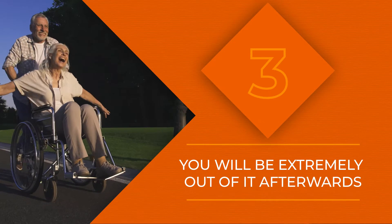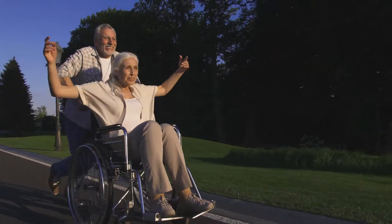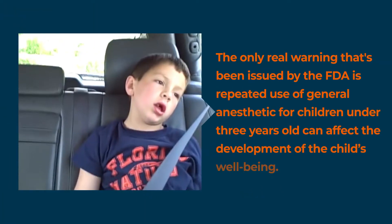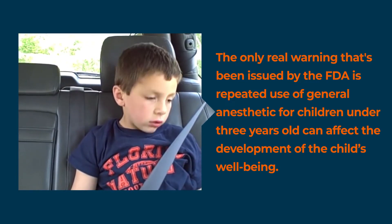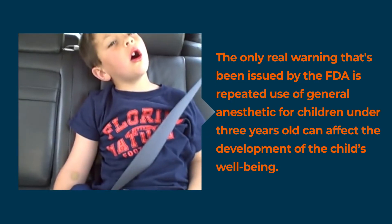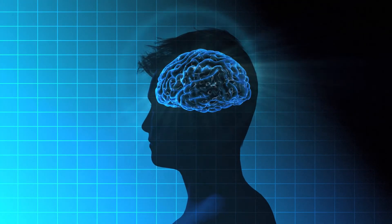Your motor functions may not completely work when you first wake up, but luckily you probably won't remember any of this. Remember David after the dentist? Many people act the same way after waking up from anesthesia. Your brain has not fully rebooted, so you cannot speak clearly or express thoughts coherently. This is due to the fact that the part of your brain that stores and creates memories is not working properly yet.